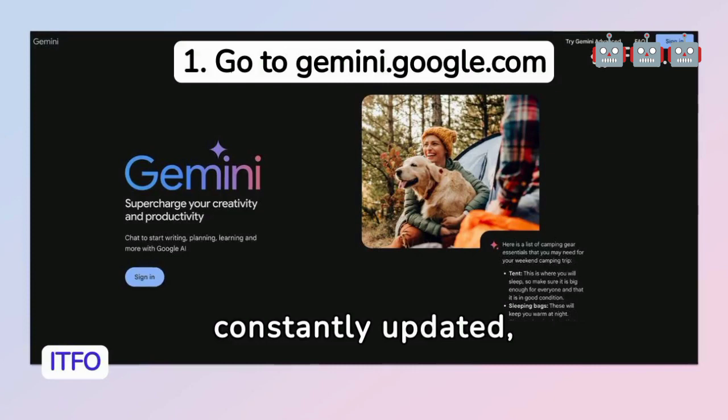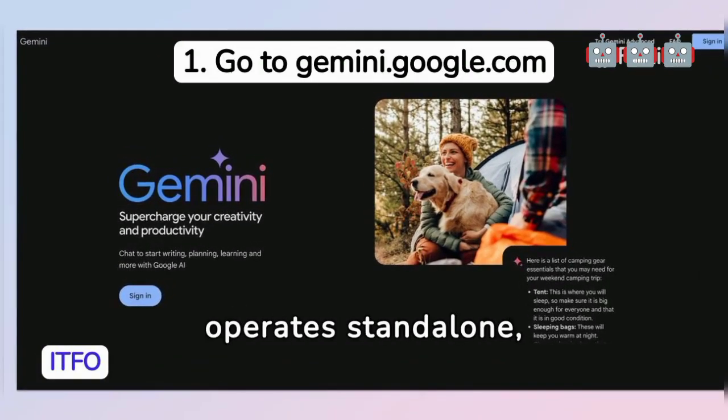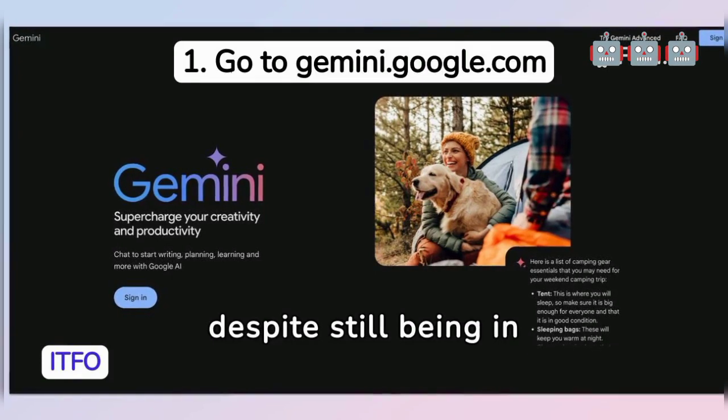This AI, constantly updated, integrates with Google Workspace and Android, and operates standalone, despite still being in development.